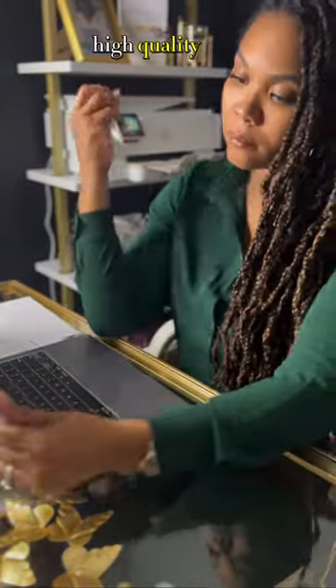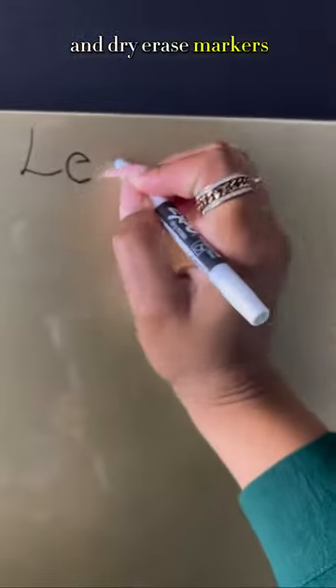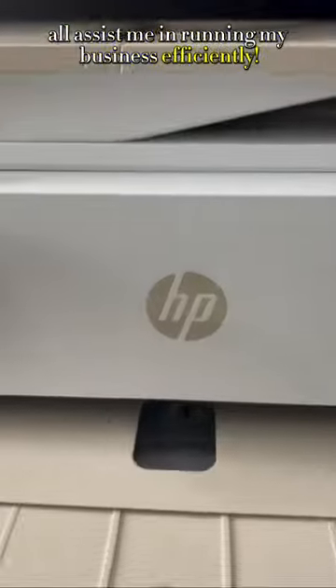Even simple items like highlighters, high-quality pens, notepads large enough to capture my to-do list, and dry erase markers all assist me in running my business efficiently. When you imagine success, imagine it with Office Depot Office Max.